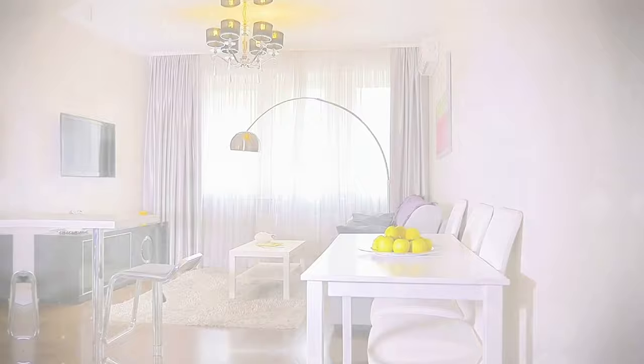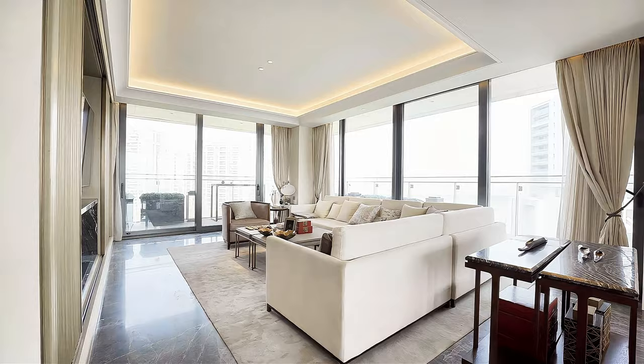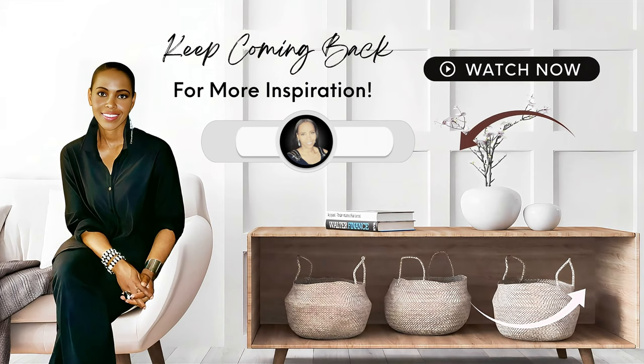In the world of interior design, the smallest choices can make the biggest difference. We've journeyed through the world of white paint finishes, from the sophisticated matte to the opulent gloss — each finish with its unique charm has the potential to transform your space into a luxurious haven. Now it's your turn to experiment with these finishes to find the one that best complements your elegant style. Go ahead, explore, experiment, and let your home echo your elegance. Thank you kindly for watching — watch the next video for more inspiration, and remember to live life fabulously.